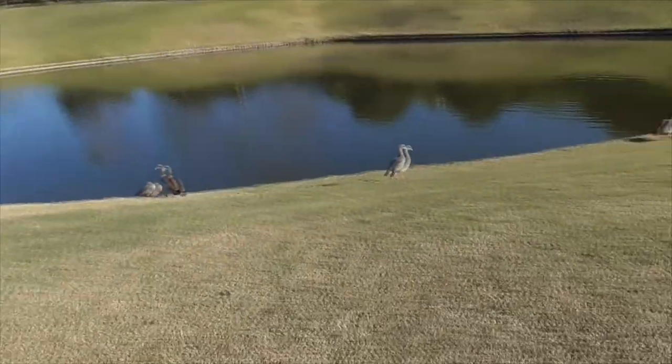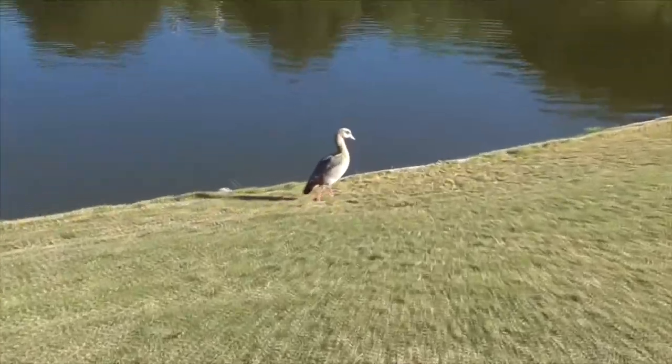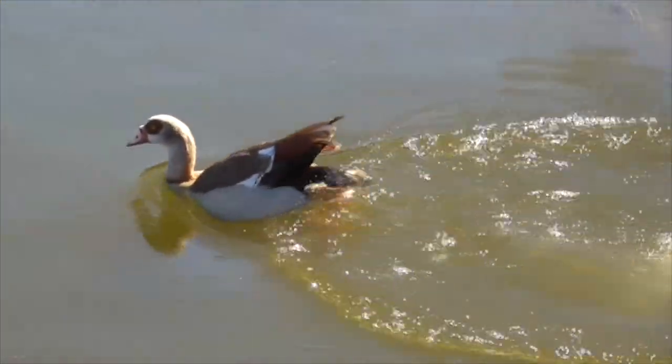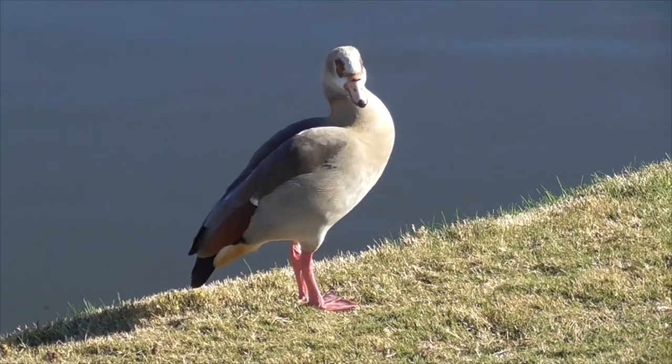Hi, it's another great day in Cota de Casa, and today we're going to visit our Egyptian goose. Today we have four of these birds in Cota de Casa. They can always be found hanging out together on our golf course water holes. Last year we only had two of them, so maybe next year we'll have eight.